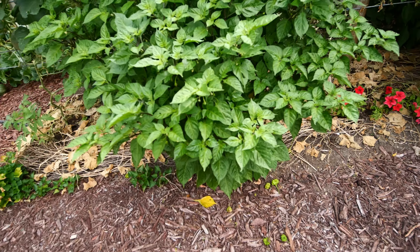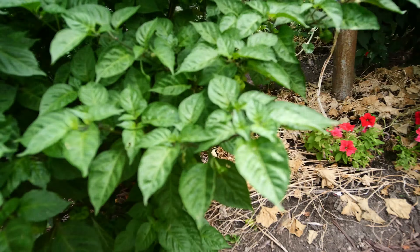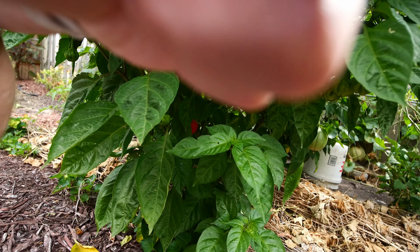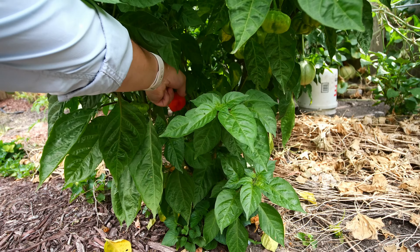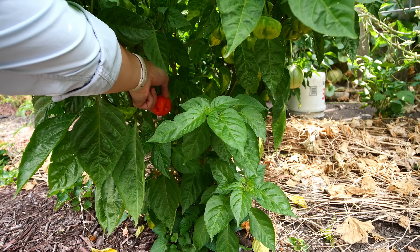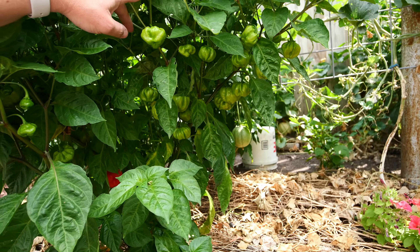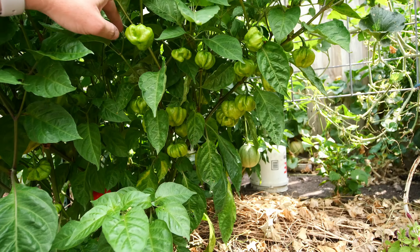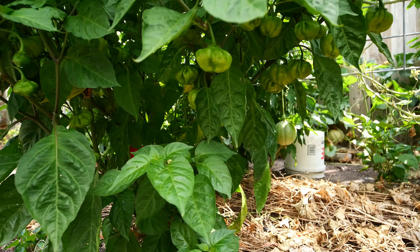The hot peppers are all starting to ripen. This one is still orange and not super red, but we'll leave it - maybe it'll ripen up in a couple weeks. We've got plenty of hot peppers there.